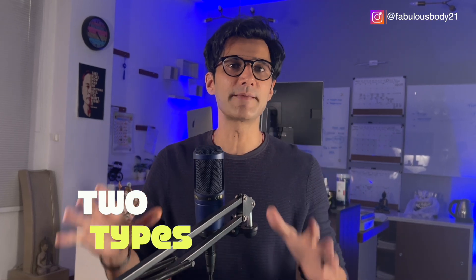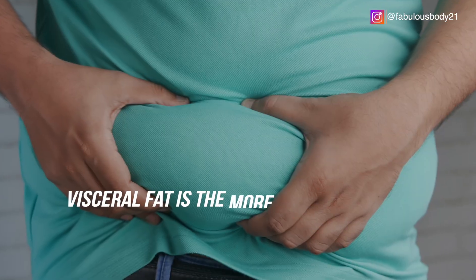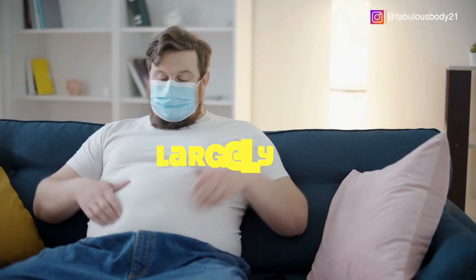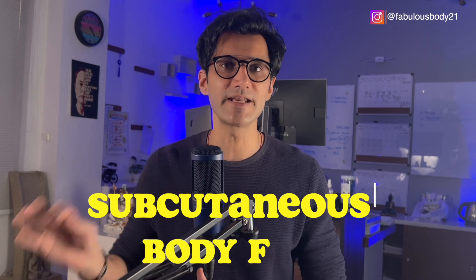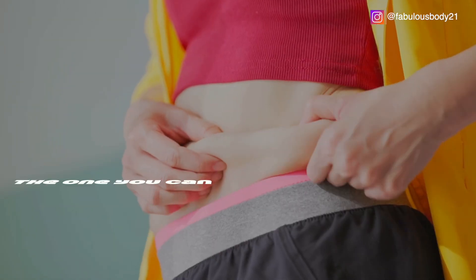There are two types of body fat. Visceral fat is the more dangerous type — it wraps around your internal organs and is largely responsible for belly fat. Then there is subcutaneous fat, which is the one you can pinch under your skin. This is what most people think of when they talk about body fat.